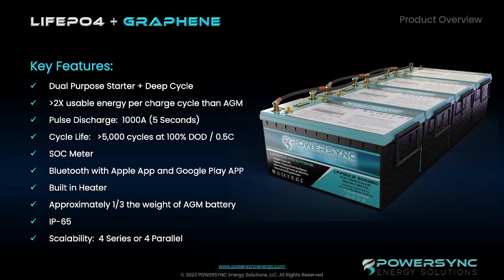All of our batteries have these key features. They are dual purpose — starter plus deep cycle. They all have at least 2x usable energy per charge cycle than any AGM battery on the market. The pulse discharge for the Group 31 and Group 27 is 1,000 amps, and the Group 8D and 4D actually go up to 1,200 amps. The cycle life of these batteries is significantly longer than most other iron phosphate batteries — 5,000 cycles at 100% depth of discharge, tested at 0.5C.